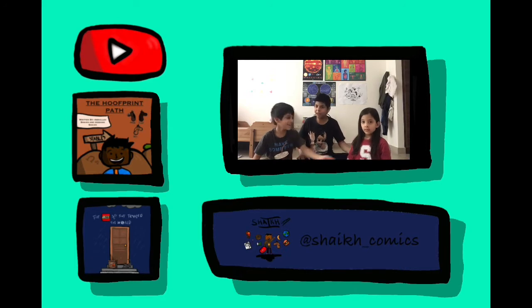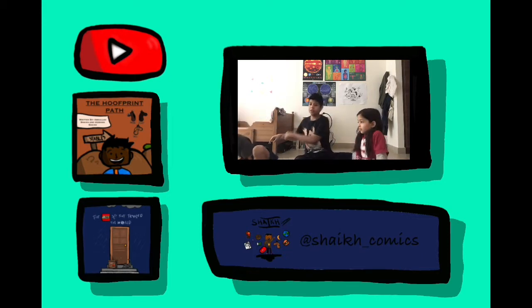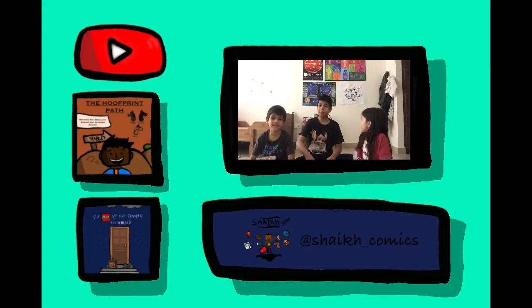Thanks to Mariam, she actually helped out with some of the editing and stuff like that. I think the Hofbrandt Path is right here — the child of the world is right there. I'd really appreciate it if you bought them on Amazon.